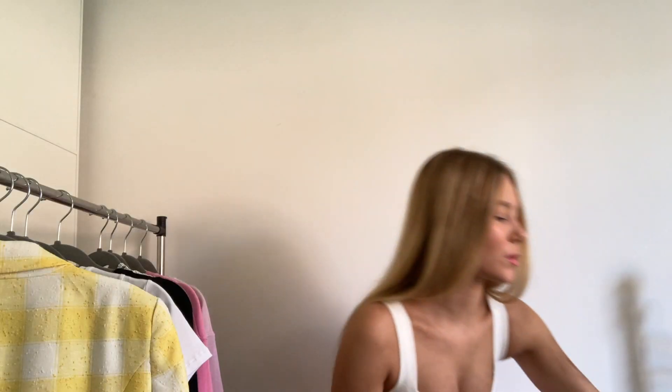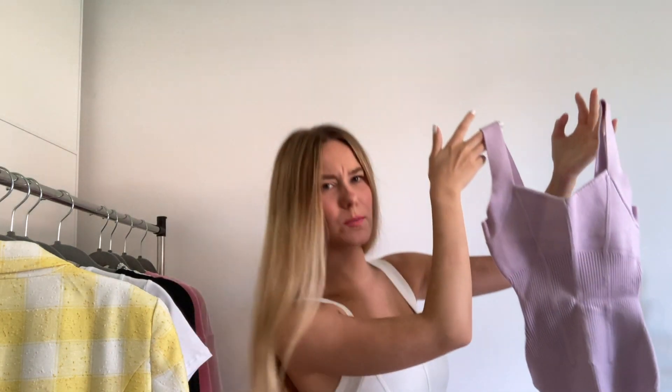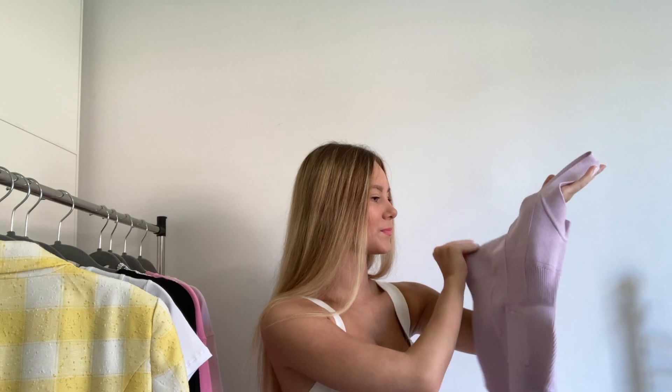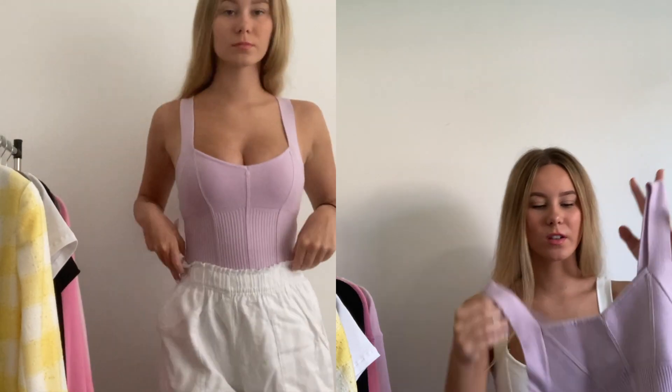I believe there should be something else in here. So this bodysuit — I ordered two different styles. This is the style I'm wearing now. It looks a little more lilac on camera, but it actually has more of a mauve undertone — it's not a pastel bright lilac.